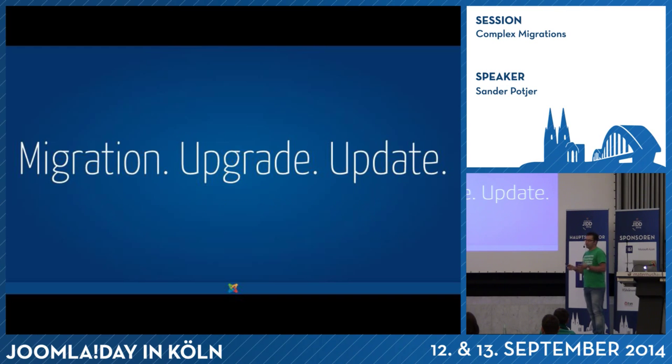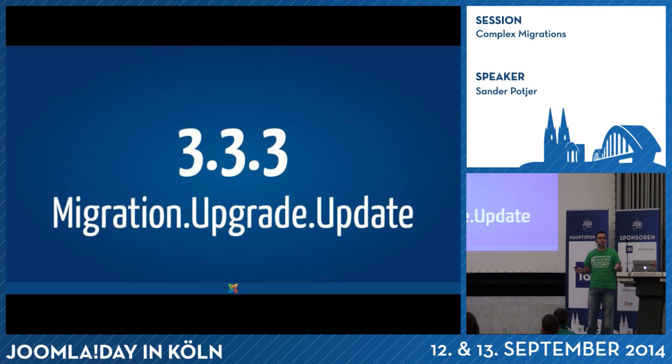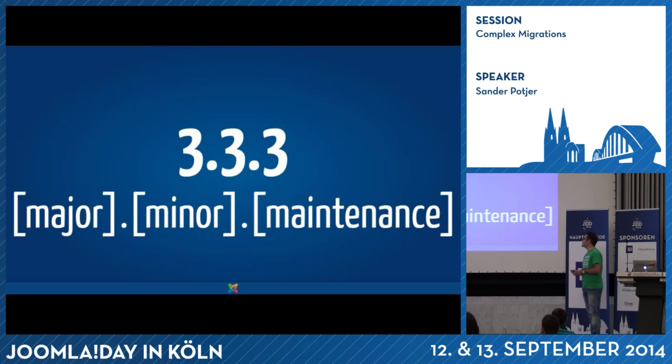We have a couple of different terms: migrations, upgrades, and updates. It's in line with the version number. If you increase the first number, we talk about a migration — Joomla 1 to Joomla 2. We talk about an upgrade when going from Joomla 3.3 to 3.4. We call it an update when it's the last number — fixing bugs. Major, minor, maintenance.